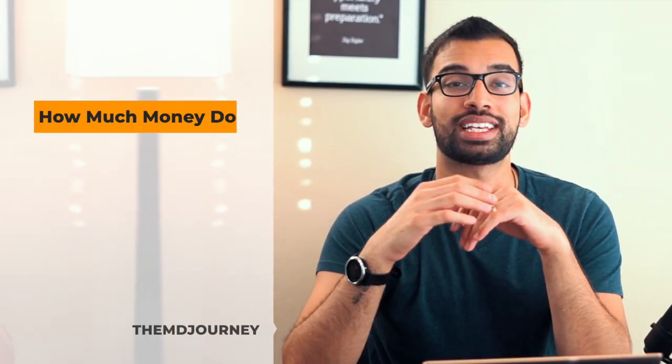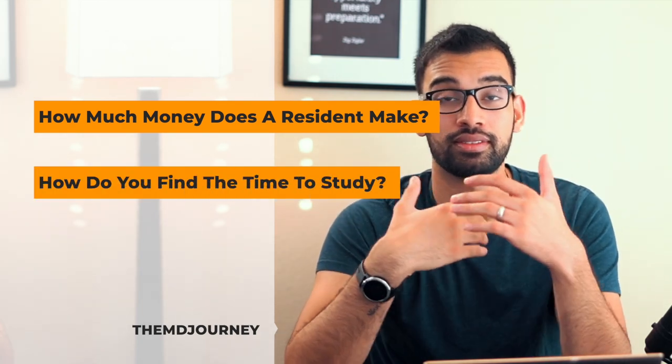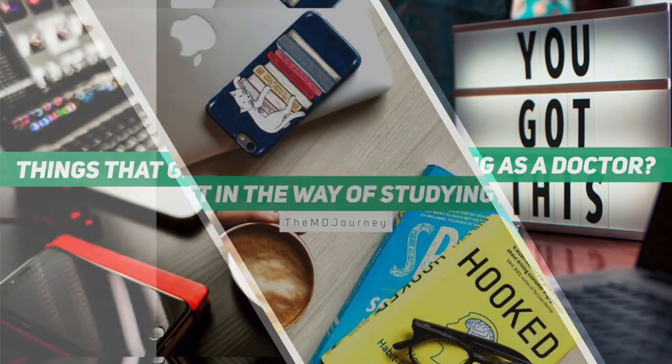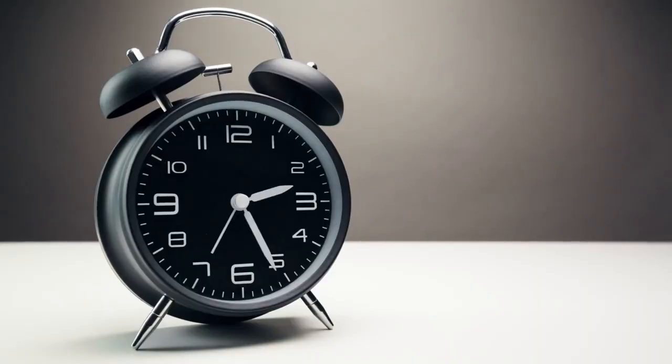Today's episode is about how doctors even study — how a resident physician like myself finds the time. There are three main things that get in the way. Number one is that time is limited. My ICU rotations can go from as early as five in the morning to as late as seven or nine PM, and as a second or third year resident, that can transform into 28-hour shifts.